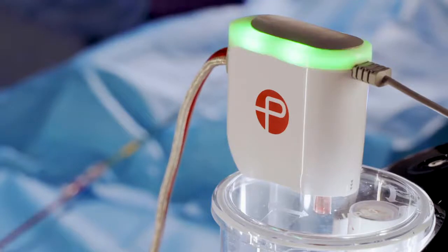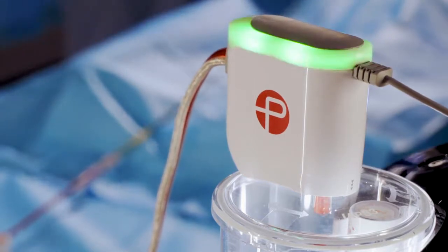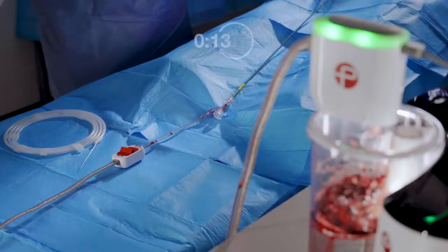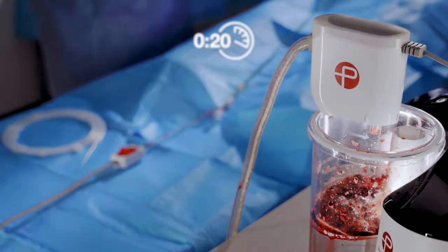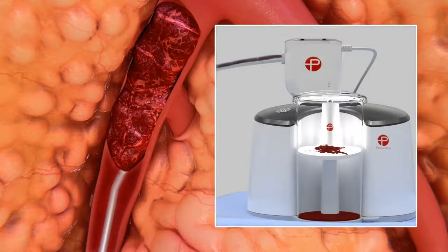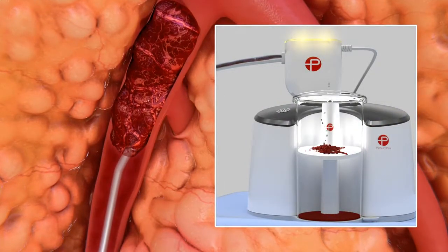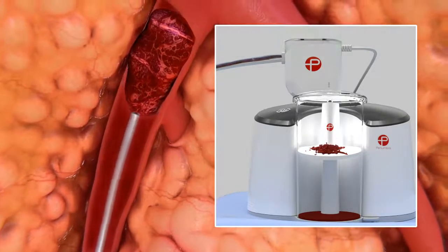When the Indigo Aspiration Catheter is in patent flow, Lightning is designed to automatically register a change in pressure and minimizes flow with intermittent aspiration. Sometimes the system can become occluded with thrombus. Lightning will notify the user by flashing a yellow light when the Indigo catheter has been occluded with clot for more than 20 seconds. This indicates that there may be a need to wait until the clot is further engaged in the catheter, remove the catheter from the body and flush out the thrombus, or to introduce the Indigo separator to clear the lumen of the catheter.